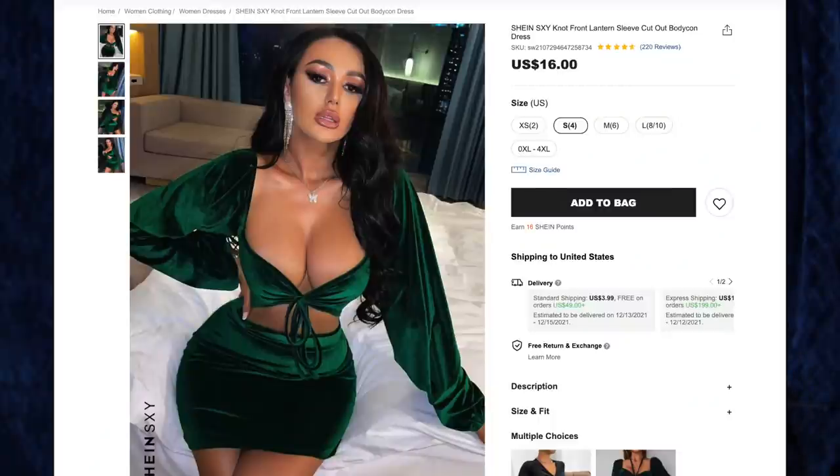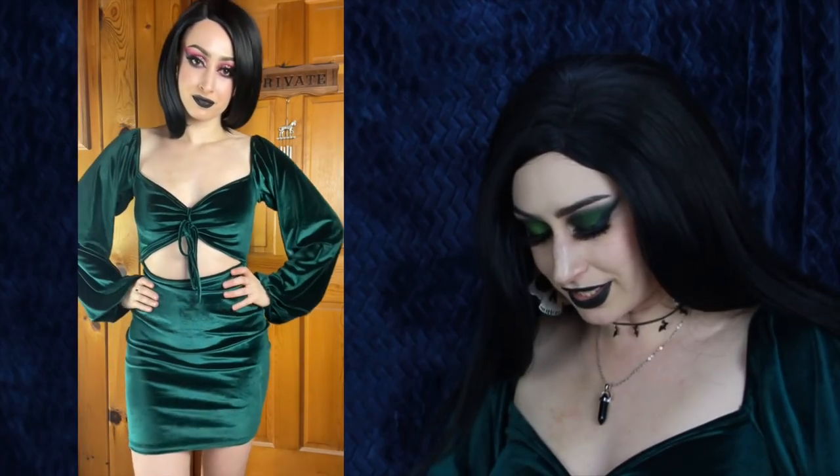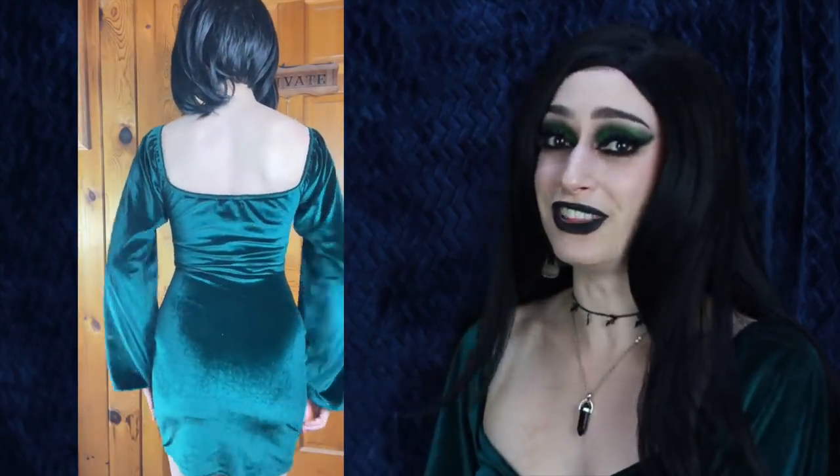Next up, the Shein Sexy Knot Front Lantern Sleeve Cutout Bodycon Dress for $16 in size small — the perfect Christmas party dress. I'm wearing it right now and have actually already worn it out to karaoke. The lantern sleeves are incredible — gathered at the bottom with elastic — and all of Shein's velvet things are great quality. It has a cute cutout at the abdomen and ties at the top, which is great because I wear a strapless bra and tie the string over it so the dress won't slip. The only downside is it's a bit short and rides up when walking. It's very Slytherin, very Christmas, and I love everything about it.